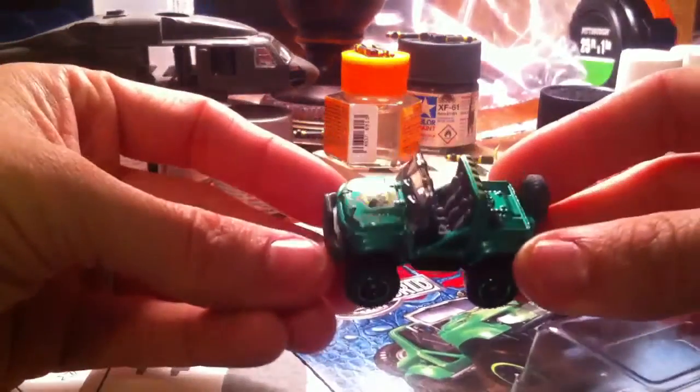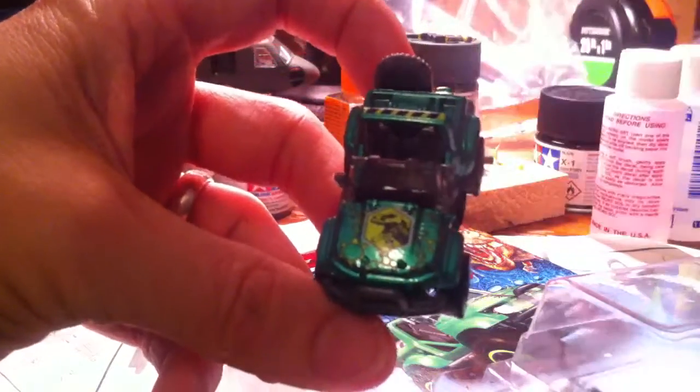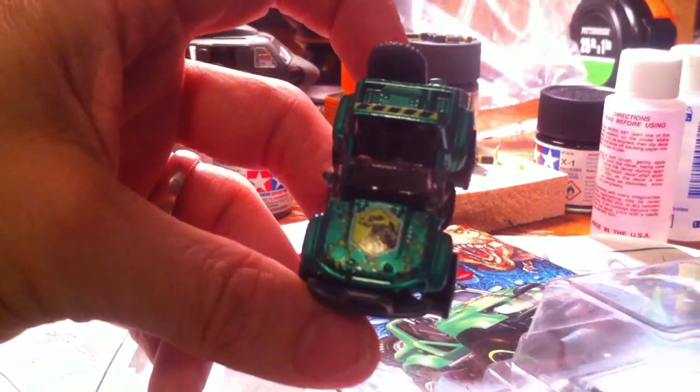Got the Cliffhanger. Pretty cool. It's tiny. A little dinosaur on the front of the hood.